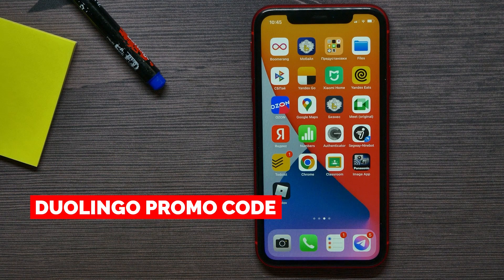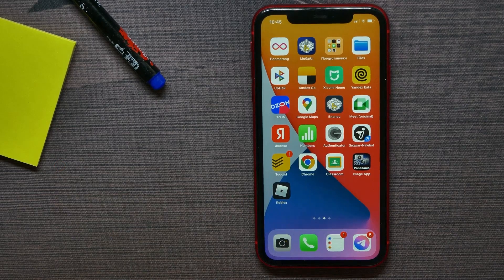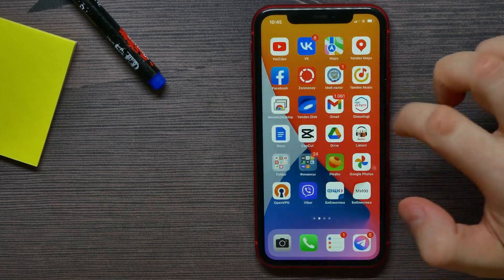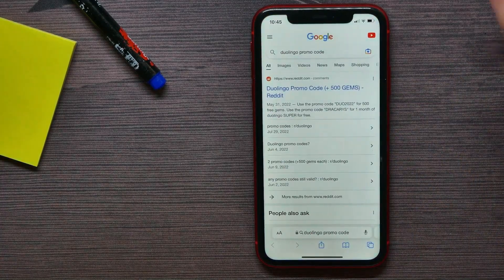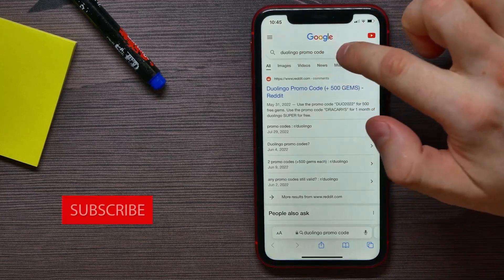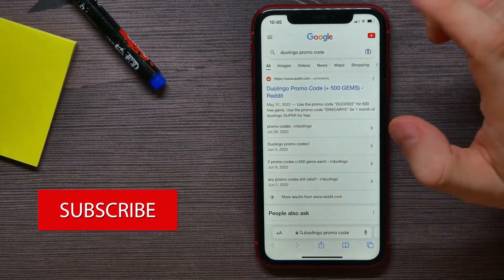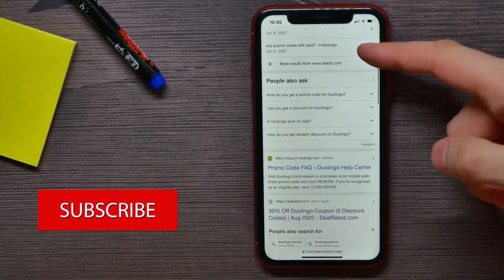In this video I'm going to show you how to get a Duolingo promo code in September 2022. That is quite simple and easy to do, so let's begin. First, open up your browser and go to Google.com, enter 'Duolingo promo code' in the search field, and then hit search.